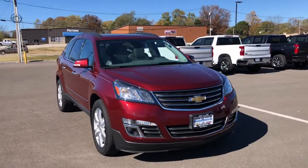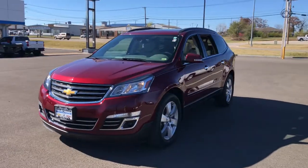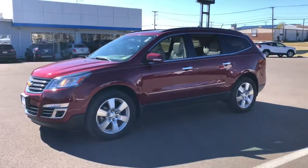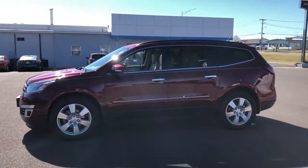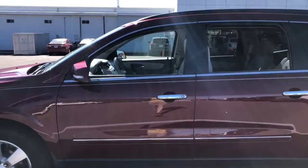Go home happy with the 2015 Chevrolet Traverse. With less than 100,000 miles on the odometer, this vehicle provides excellent value. Answer the call for adventure in comfort and style in the bold, spacious Traverse.